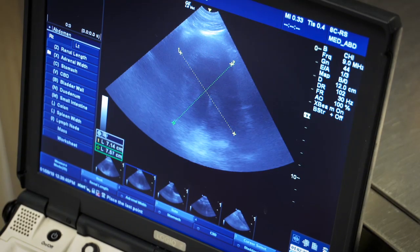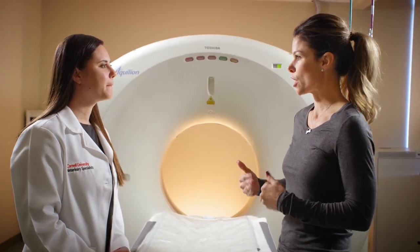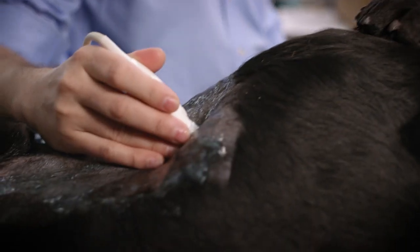Veterinary medicine is very similar to human medicine, so we use a lot of the same medications. The diseases are the same, especially cancer — we know it's a devastating disease in both people and animals. When it comes to dogs and cats, what is the next step when you're diagnosed? They might need surgery, they might also need radiation and chemotherapy.